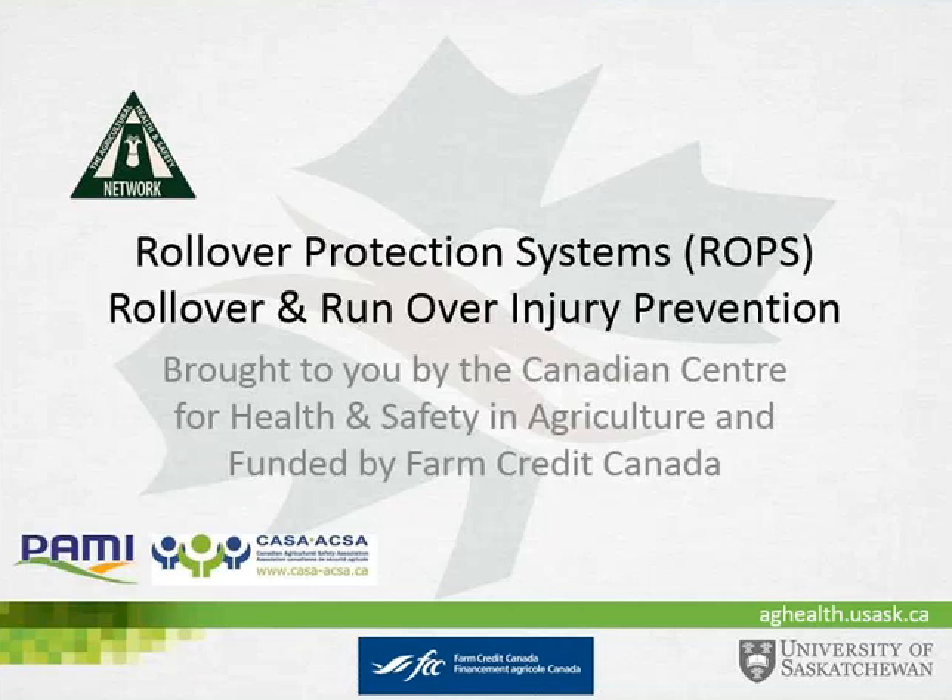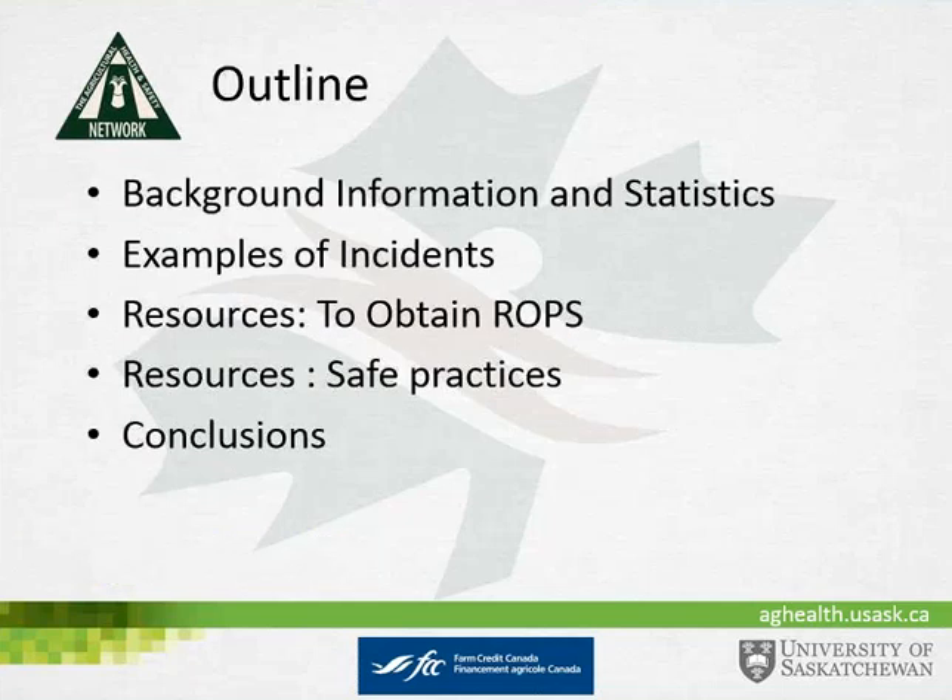As Vanita mentioned, today we'll be talking about ROPS — rollover protective systems — and how they can prevent injury and fatalities from rollovers and certain runovers. We'll give some background information and statistics, then move on to some examples of incidents, talk about resources on how farmers can obtain ROPS, some safe practices to coincide with the use of ROPS, and then wrap up with conclusions.